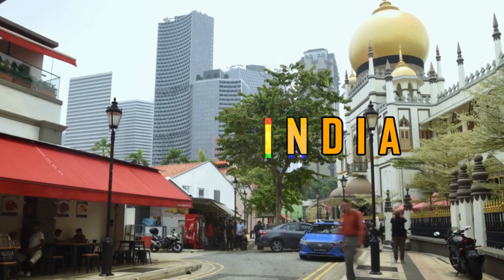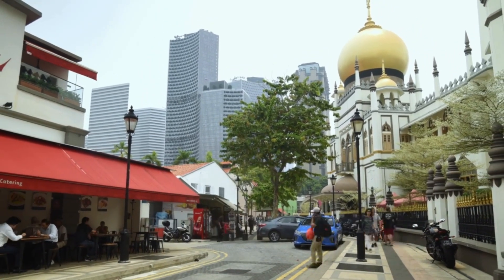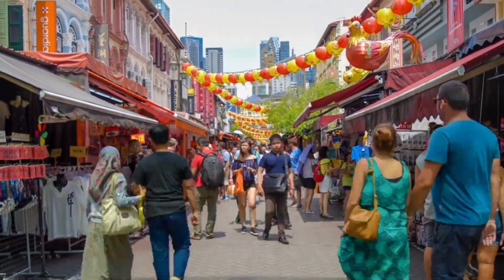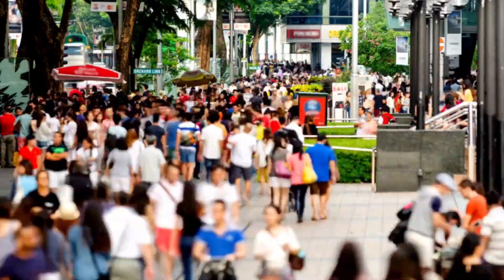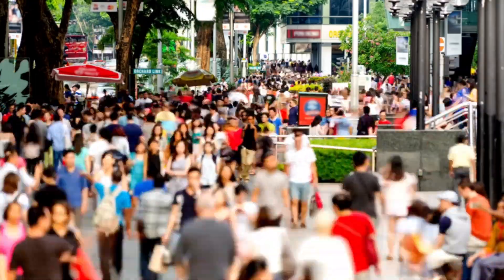4. Little India is a vibrant cultural hub filled with colorful streets, traditional shops, and aromatic food stalls. The district is home to beautiful landmarks like the Sri Viramakaliyaman Temple and the bustling Tekka Market. Visitors can enjoy a mix of culture, delicious Indian food, and unique souvenirs while soaking in the lively atmosphere and heritage.